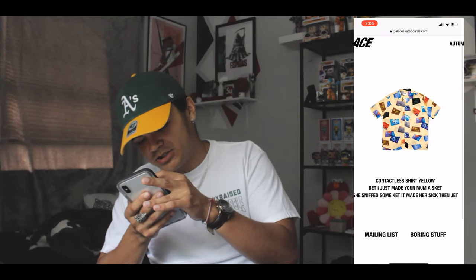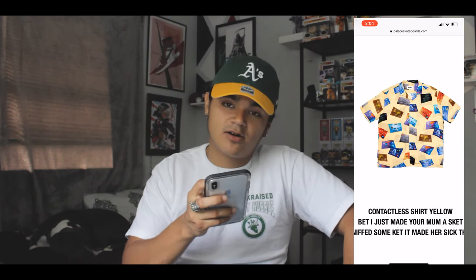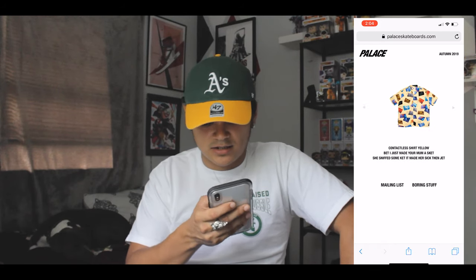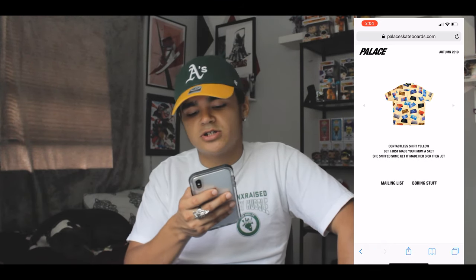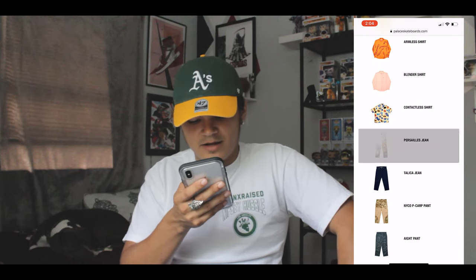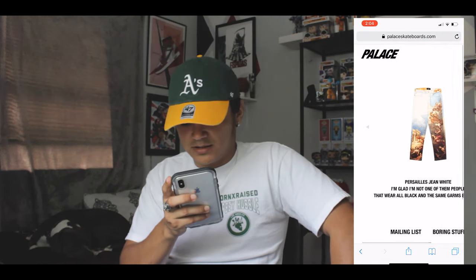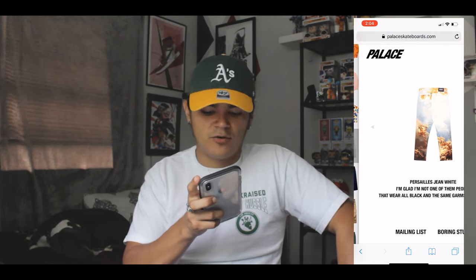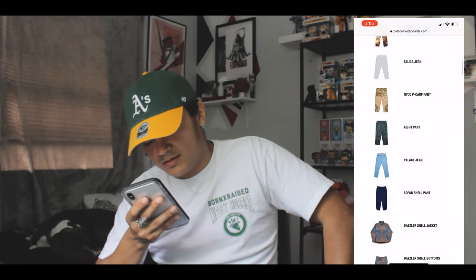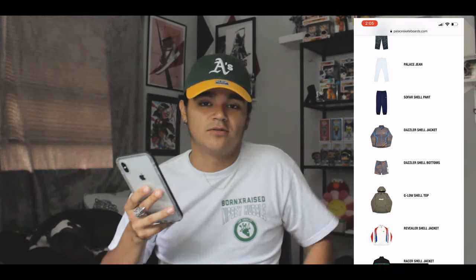Then there's a t-shirt with a bunch of credit cards on it for some reason. I like it even though it's random — it's actually pretty dope and the beige color they chose is nice. They also have it in blue, but I like the beige better. Then you have pants that match with that button-up shirt — imagine coming out fully fitted in that Greek outfit, that's gonna be insane.